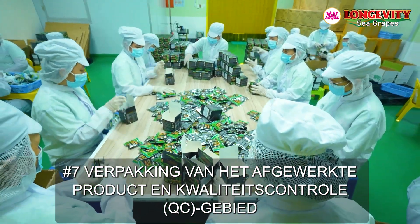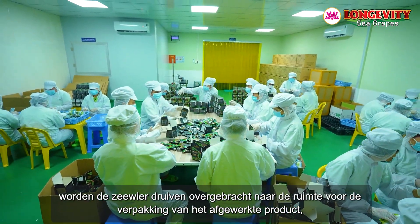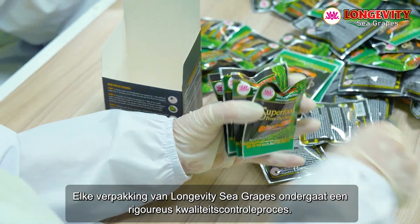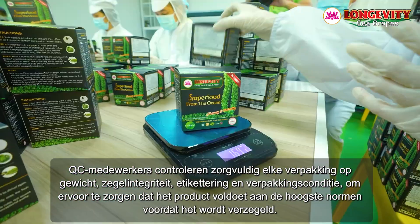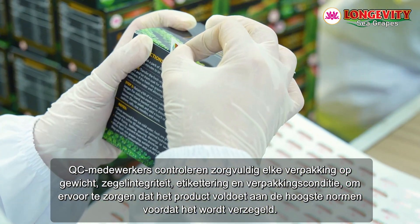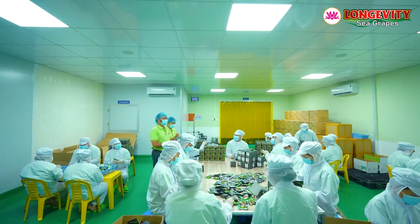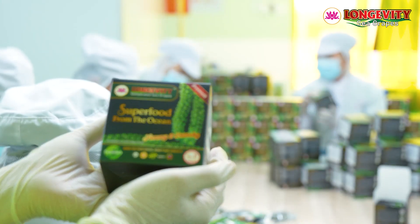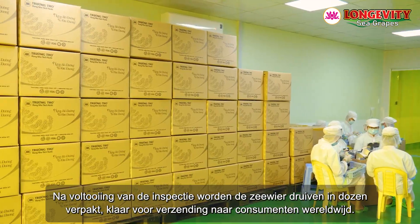Finished product packaging and quality control area number seven. After primary and secondary packaging, the sea grapes are transferred to the finished product packaging area where the final quality control process is carried out. Each Longevity Sea Grapes package undergoes a rigorous quality control process — QC staff meticulously check each package for weight, seal integrity, labeling, and packaging condition, ensuring the product meets the highest standards before sealing. The sea grapes are then packed into cartons ready for shipment to consumers worldwide.